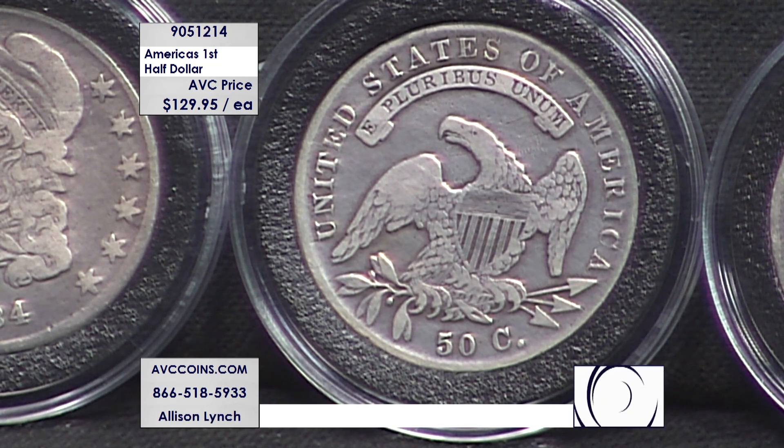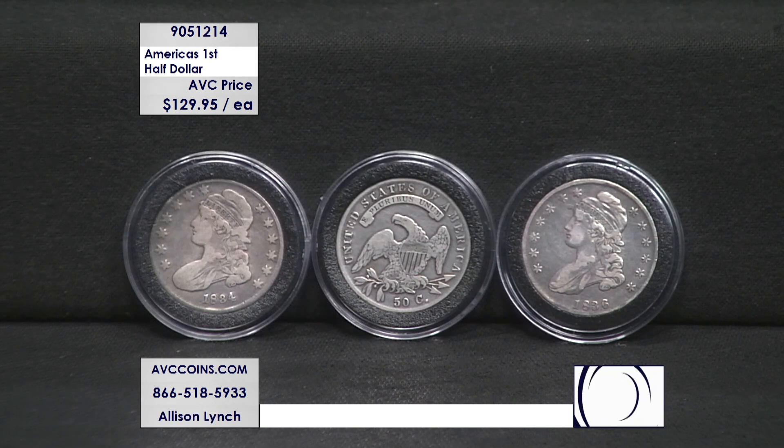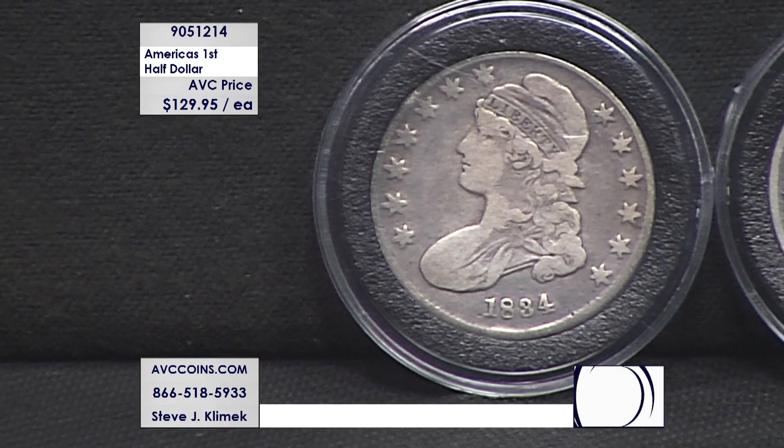But let's talk value for a minute. Look at the price — we've got an authentic, beautiful, hand-selected, circulated specimen, and our price tonight is just $129.95. I saw one competitor out there at $227 for this same coin in a similar condition, and that coin did not look anything like the homogeneous look and feel ours does.